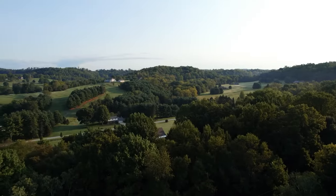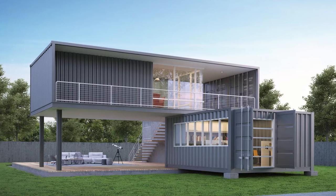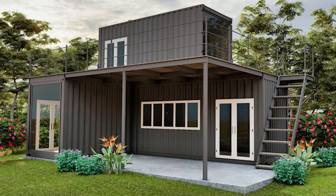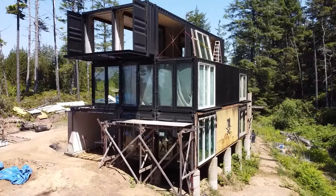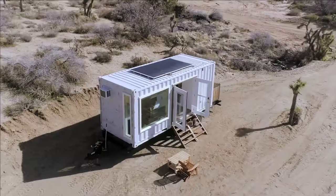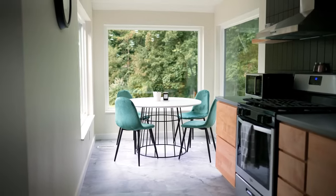If you don't want to build a shipping container home yourself, you can buy one that's already made and ready to move in. There are many companies that offer prefabricated shipping container homes that you can order online and have delivered to your site. These homes are designed and built by professionals, and they come in different sizes, shapes, and styles, with all the amenities you need — insulation, flooring, plumbing, electricity, and so on.